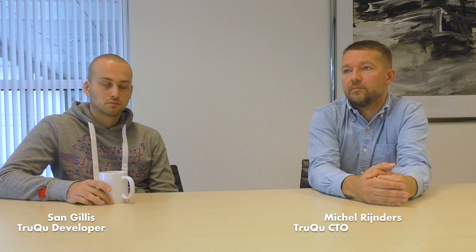If you were using JavaScript, you might have to have two or three engineers just focused on fix-it maintenance. So you might be saving right there 300,000 euros a year.